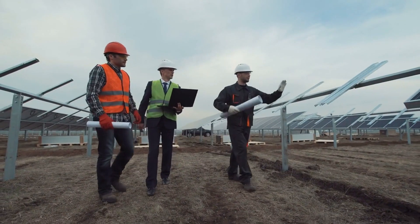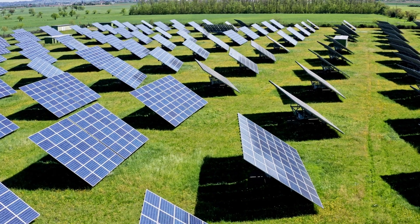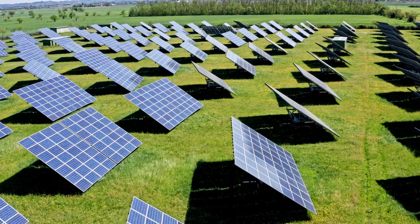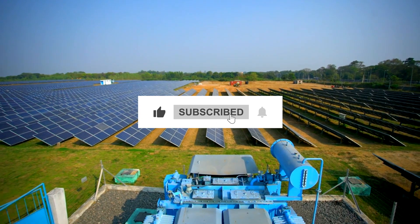What do you think? Could agrivoltaics become the future of farming? Let me know in the comments! And if you enjoyed learning about this incredible innovation, hit the like button and subscribe for more videos about the future of energy and agriculture.